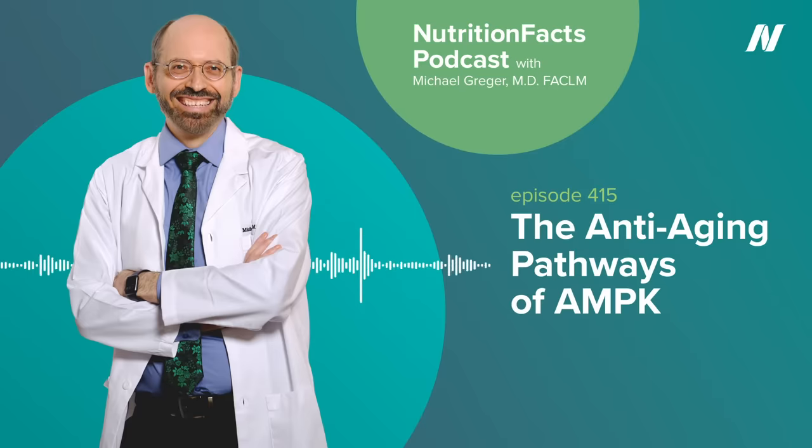In this way, every cell in our body, and in every living thing, is like a little rechargeable battery. AMP molecules are charged up with phosphates to ATP, using sunlight or food, and then drained back down to AMP to do the cell's work. This brings us to AMPK, or AMP-activated protein kinase.